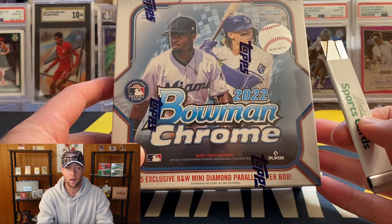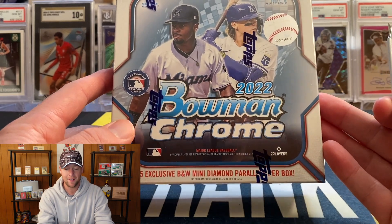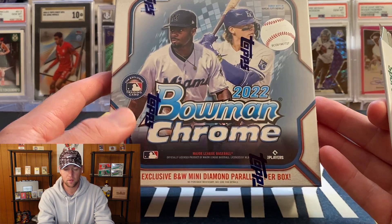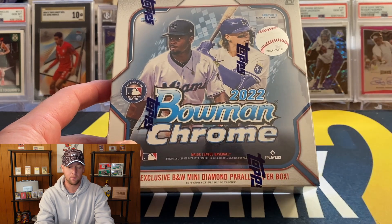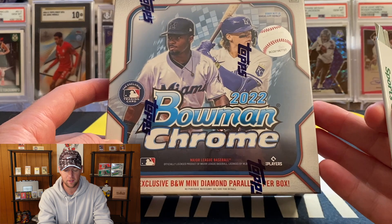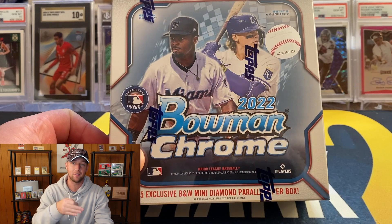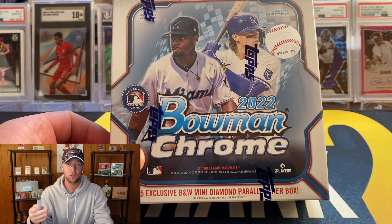It is going to be nine dollars per card for Bowman Chrome, so I'm definitely looking to hopefully send at least a couple cards from this box to SGC to be graded.